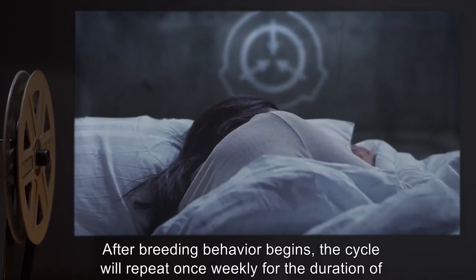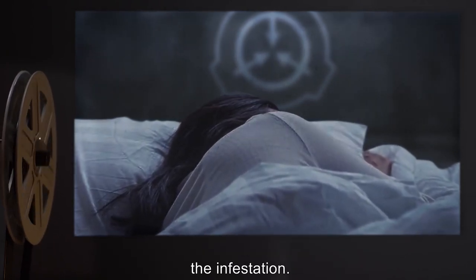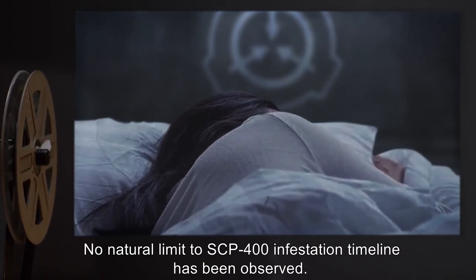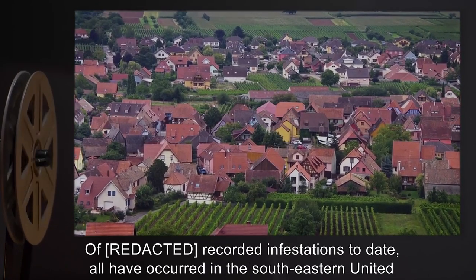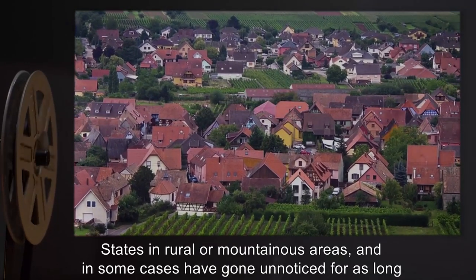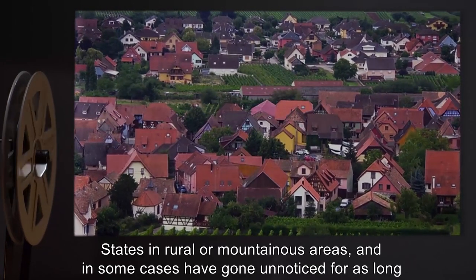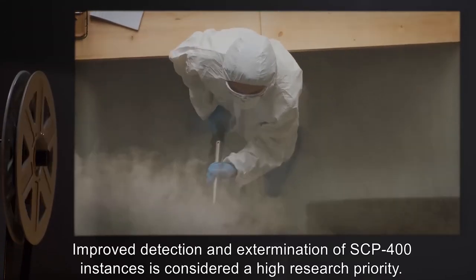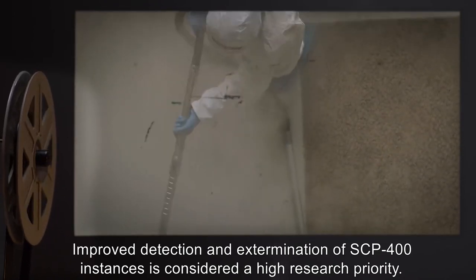After breeding behavior begins, the cycle will repeat once weekly for the duration of the infestation. No natural limit to SCP-400 infestation timeline has been observed. Of recorded infestations to date, all have occurred in the southeastern United States in rural or mountainous areas, and in some cases have gone unnoticed for as long as 9 months. Improved detection and extermination of SCP-400 instances is considered a high research priority.